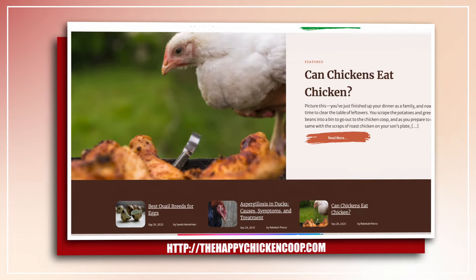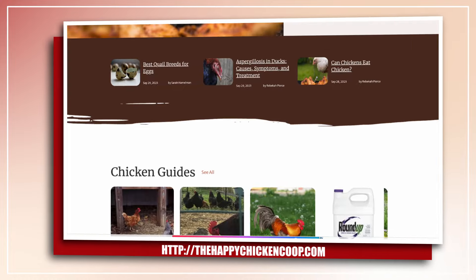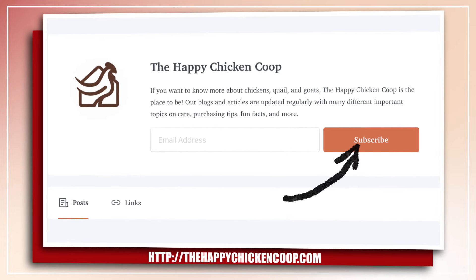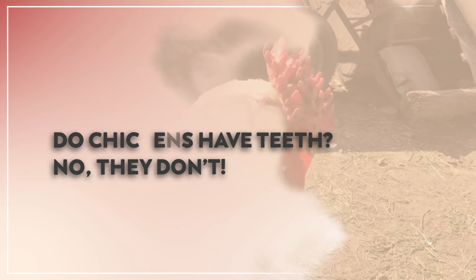You can also check out our website at thehapachickencoop.com or subscribe to our email newsletter for more fun facts about our backyard flock. Let's begin. Do chickens have teeth?